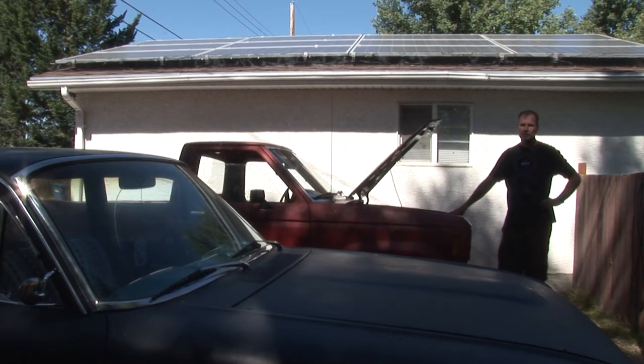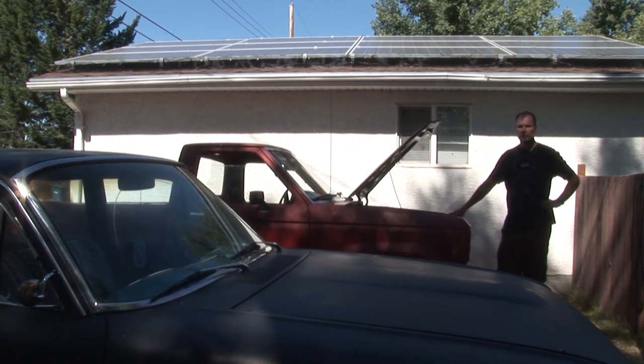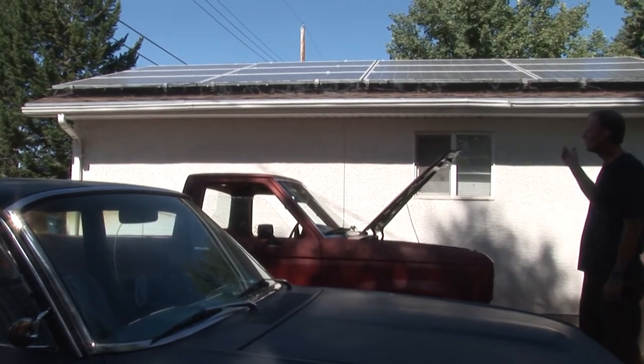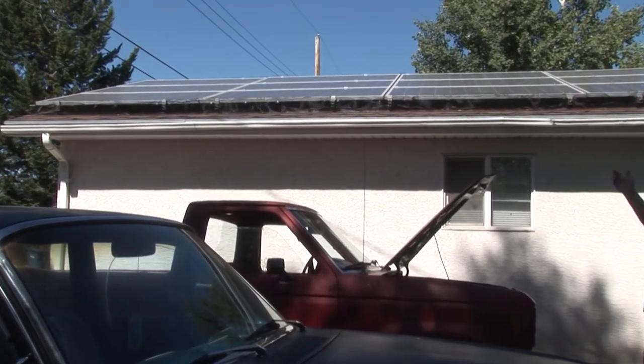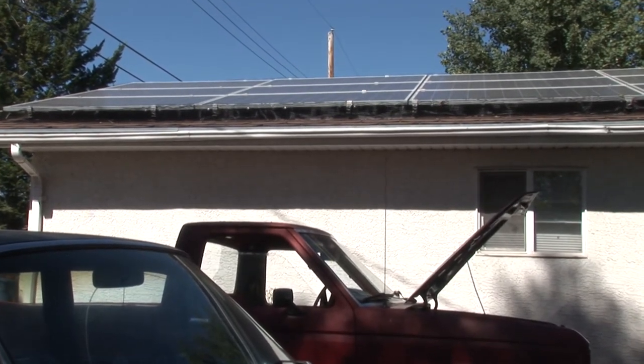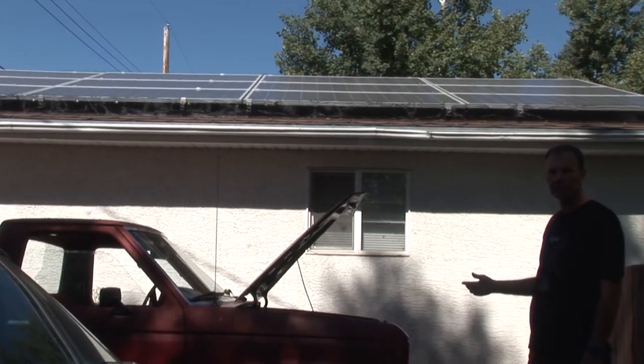One of the things they say is if you've got an electric vehicle, you want solar. And if you've got solar, you want an electric vehicle — it's the perfect one-two punch. If you look up on our roof here, we've got this solar array, which gives us enough electricity to run things in our house plus makes the two electric vehicles essentially solar powered.